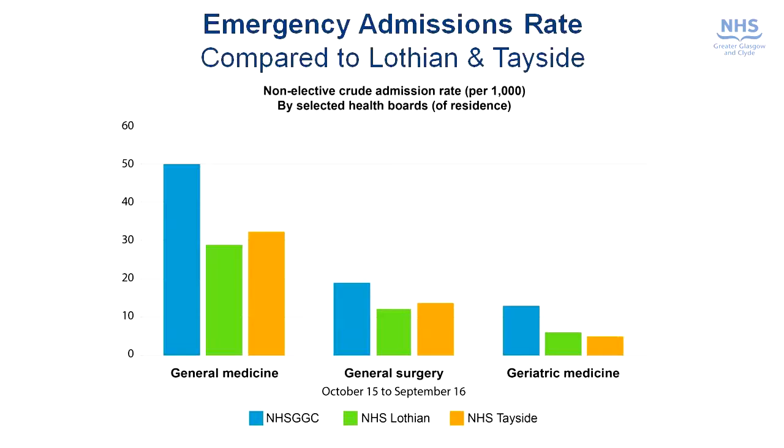We've looked at this by specialty and we can see from this graph that our admissions are higher than comparable boards in a number of areas. Compared to Lothian — the green bars — and NHS Tayside — the orange bars — Glasgow's admission rates are significantly higher in general medicine, general surgery and geriatric medicine. Indeed the figure for geriatric medicine is approximately twice as high as those seen in our adjoining boards. While it's always difficult to be sure you're comparing like with like, this gives quite a strong signal that there are opportunities for us to address this.